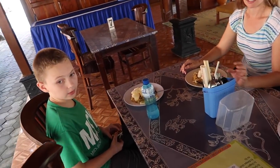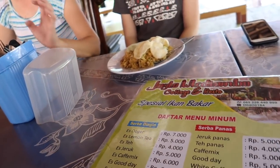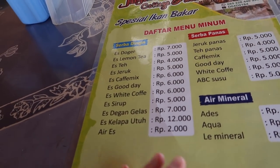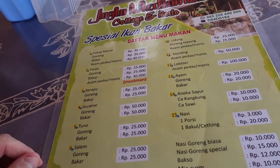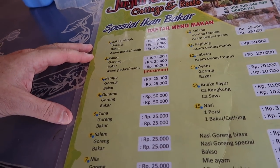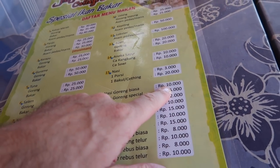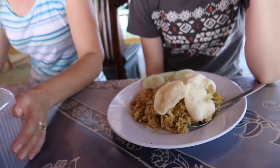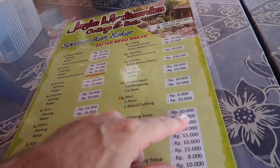Look at that — really nice big menu, lots of drinks, coffee drinks and stuff. Here are the prices for the food. Nasi goreng is 10,000 — pretty cheap. There's a special option, maybe with an egg, but it looks like we just got the regular non-special version for 10,000.